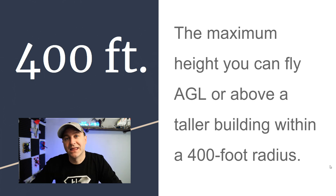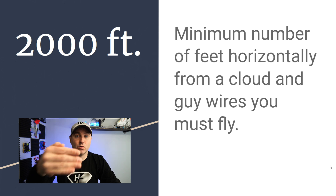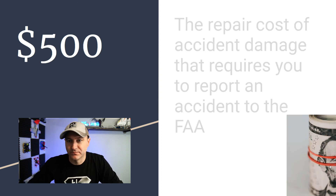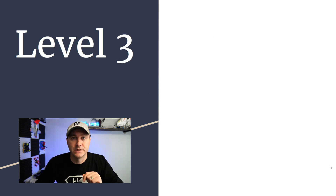2,000 feet has two answers: it's the minimum horizontal distance from a cloud you must maintain, and it also relates to guy wires. $500 is the repair cost of accident damage — not counting your drone — that requires you to file a report with the FAA. If there's damage of $500 or more to property other than your drone, you must report it.